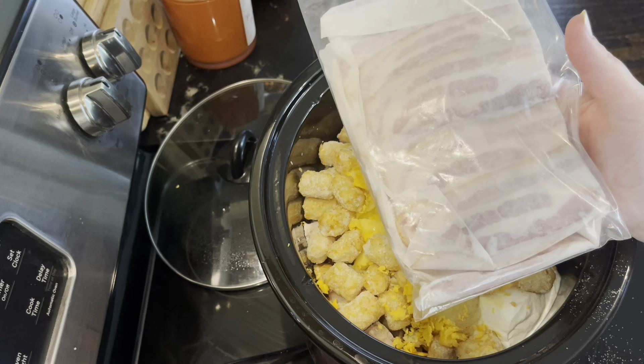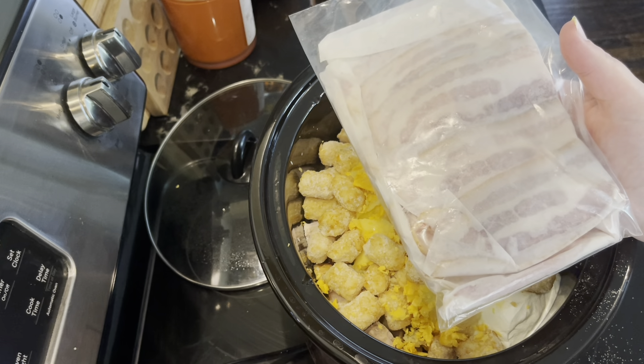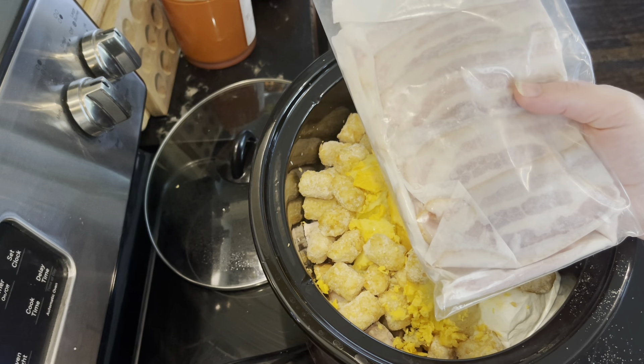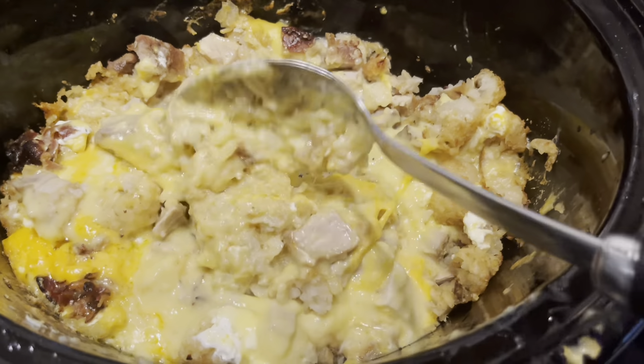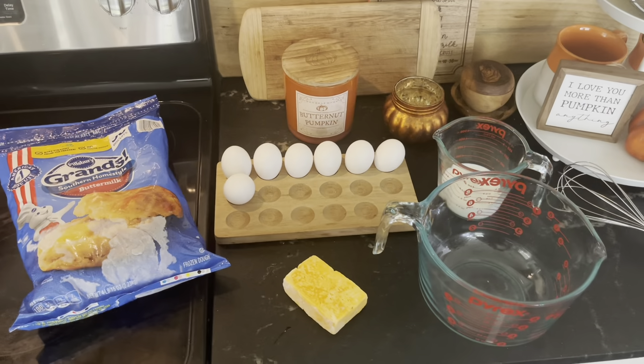I almost forgot — your bacon: you can cook and crumble it on top at the end, skip the step completely, or buy bacon crumbles to make your life easier. I'm also going to slice a green onion to put on top at the very end. Dinner is done — a nice warm gooey meal that my children enjoyed.